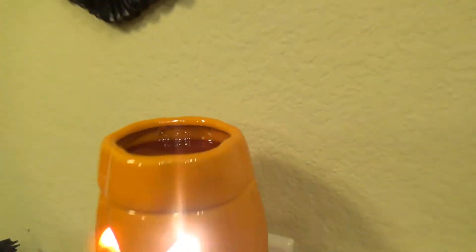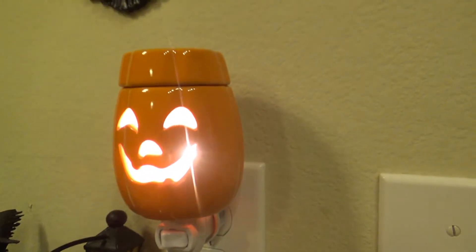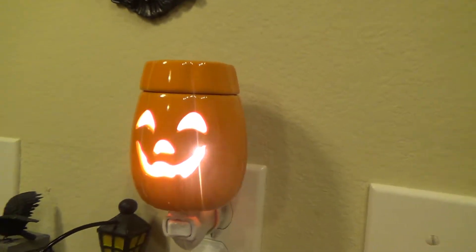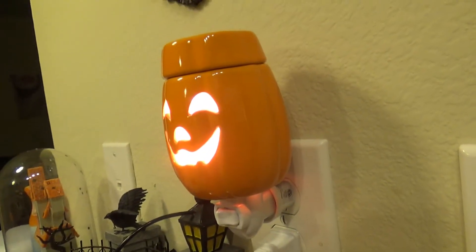Here's my new little wax warmer. Super cute, it's a wall plug-in and I got it from Wegmans. I really don't like the view from the front because it's so bright, but it's super cute from the side — just so jolly and happy.